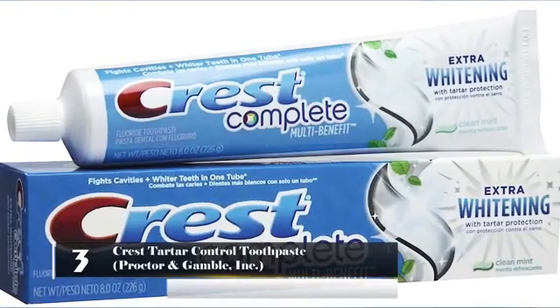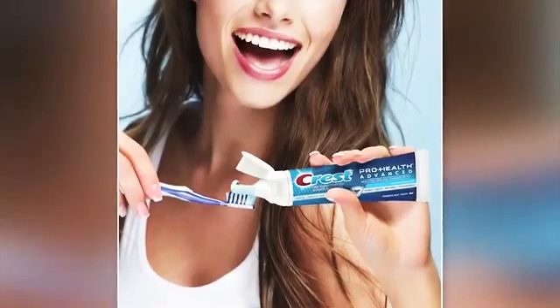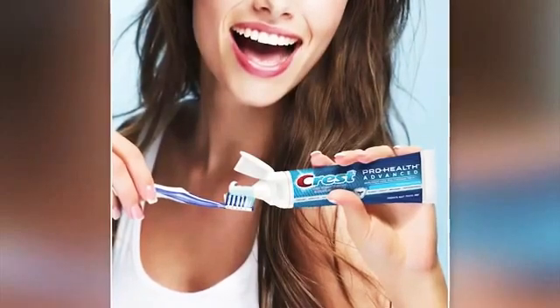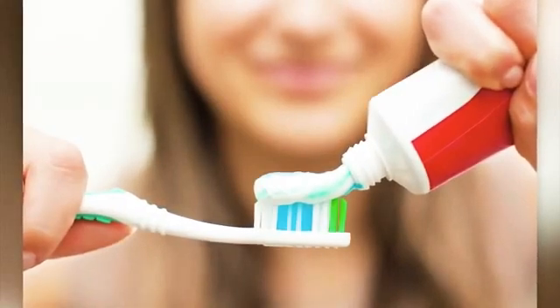Number 3: Crest Tartar Control Toothpaste – Procter & Gamble Inc. Most people brush their teeth with this toothpaste between two and three times a day to prevent cavities, tooth decay, and gum disease. What these people may not know is that this toothpaste is loaded with dangerous ingredients.